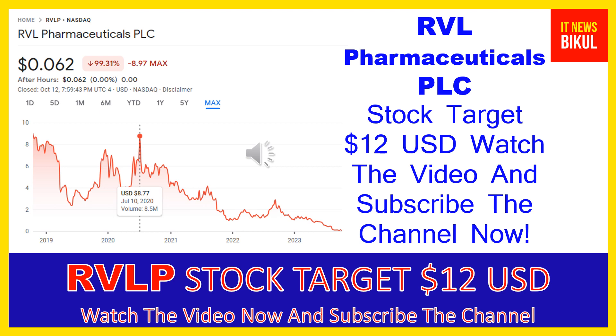RVL Pharmaceuticals PLC is related to the healthcare sector and is working in the biotechnology industry. The number of employees working at this company is above 125, and the company headquarters is located in Bridgewater, New Jersey, United States.